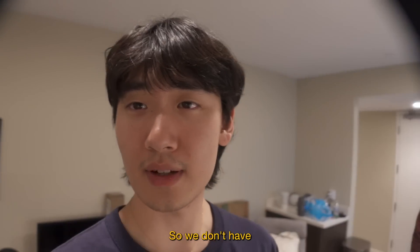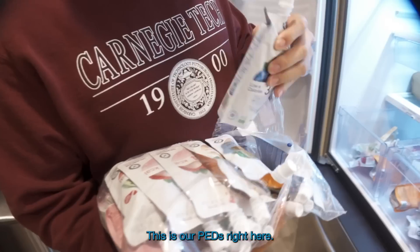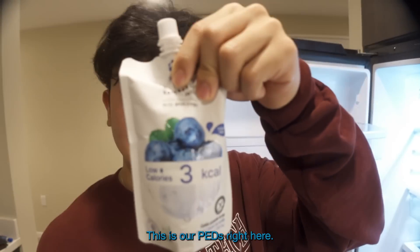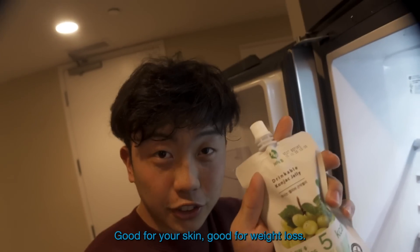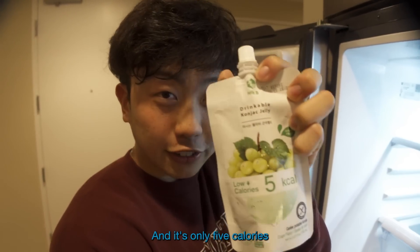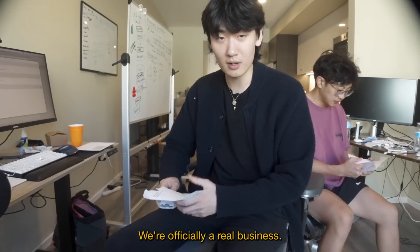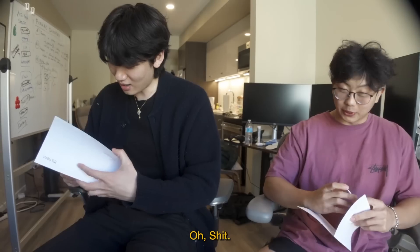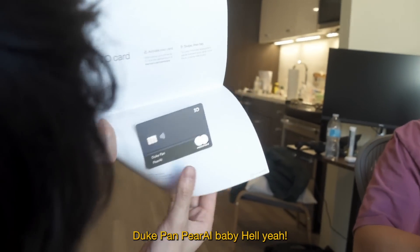We don't have many snacks at this office, but we do have one — this is our PEDs right here. It's getting ridiculous. Conjecture jelly, baby — good for your skin, good for your weight loss, only five calories and tastes amazing. We just got our new credit cards. We're officially a real business — we're legit now. Duke Pan Pair AI, baby.